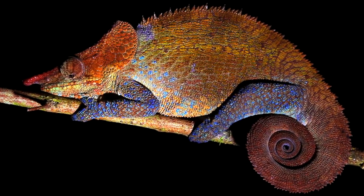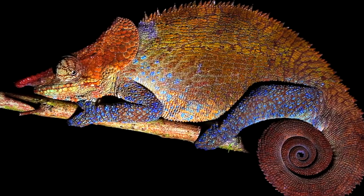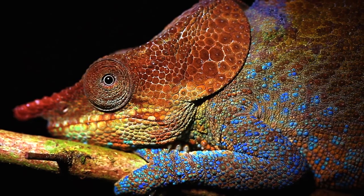These adornments are almost always only possessed by males, and are used during territorial disputes, combat between males for mating privileges, and also as a means for females to judge the quality of their mate.